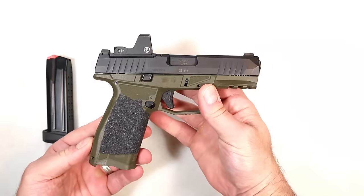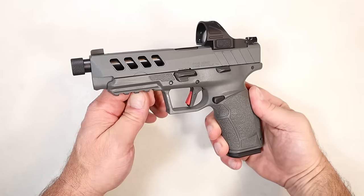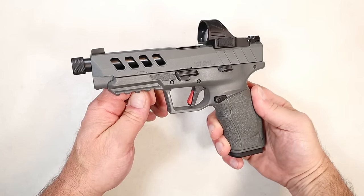Being optic ready with a nice trigger, good overall price, and proven reliability — it's a straight shooter. I had the Gen 1 and now I have the Gen 2 and I'm very pleased with it.